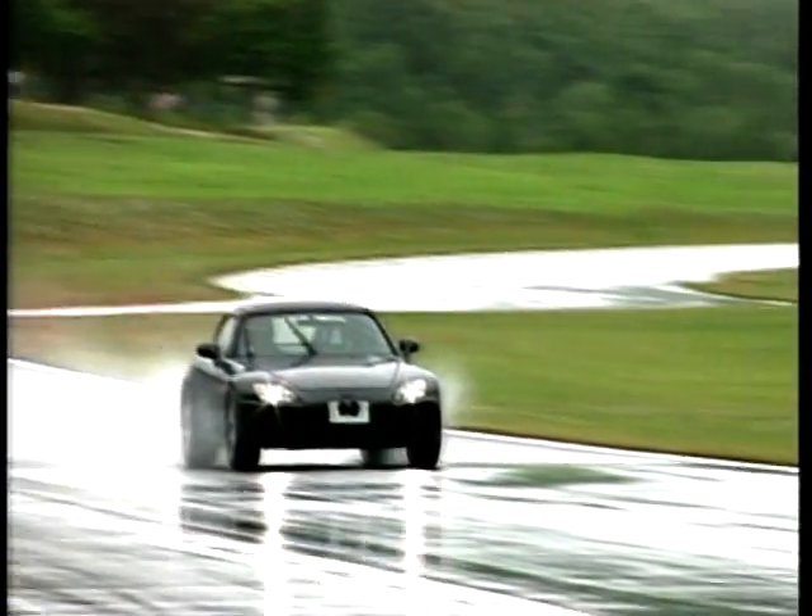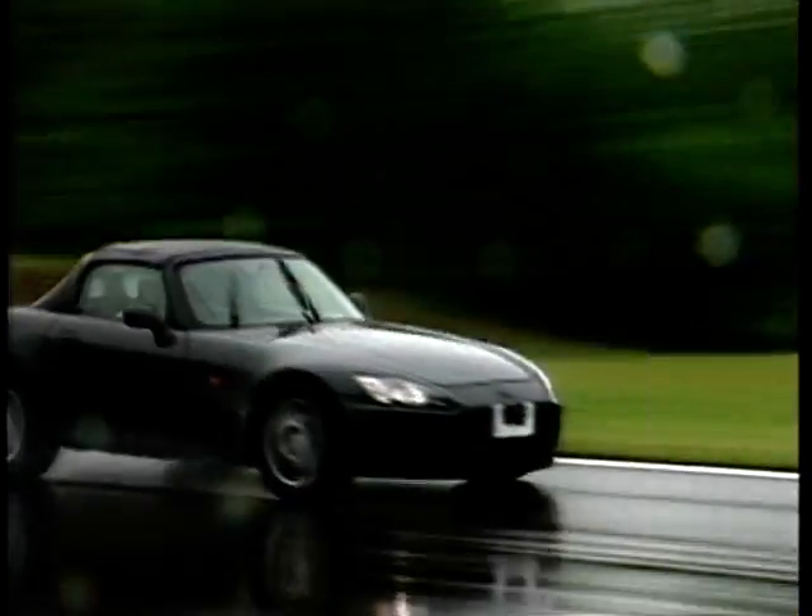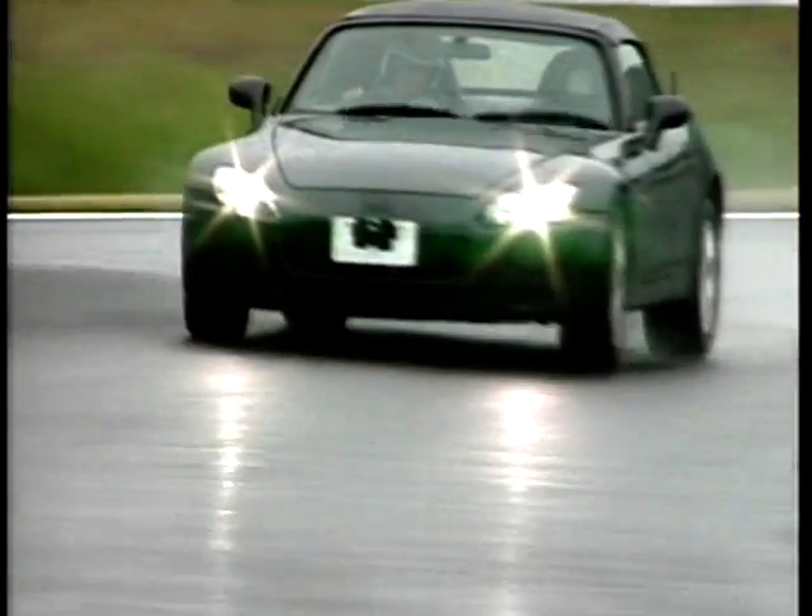The S2000 will be on sale from September this year. If you haven't already got your order in, you'll have to wait a little longer — they're about 12 months out on production with orders already taken. The price will be below £30,000, so Honda are trying to make the sheer enjoyment accessible to as many people as possible.